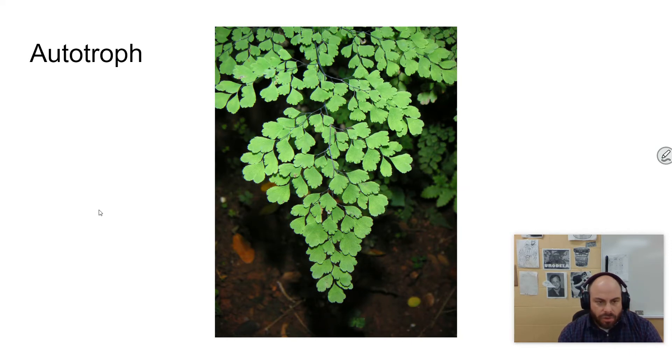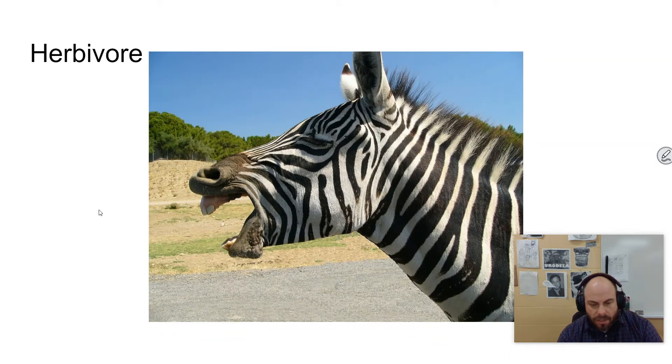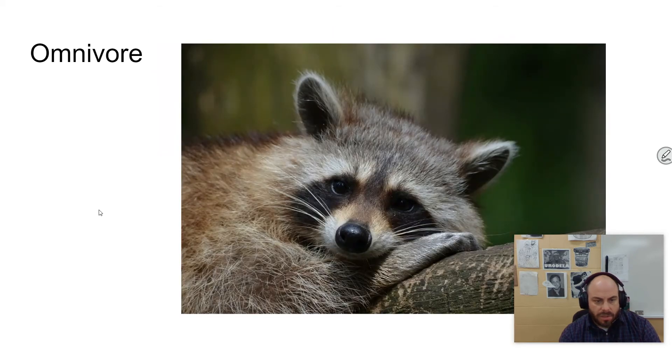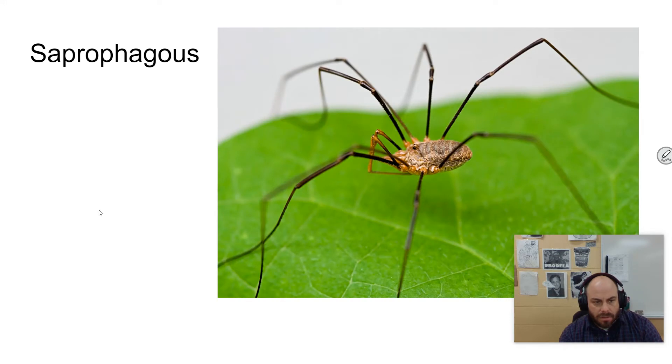There are groups of heterotrophs. There are herbivores — herbivores eat plants only, like a zebra. Carnivores eat meat only. Bears, for example, don't really fall into the category of carnivore — they more fall into the next category, which is omnivore, which eats all things. They're more opportunistic and able to take advantage of any sort of food source. And then there are saprophagous organisms, which feed on dead material.